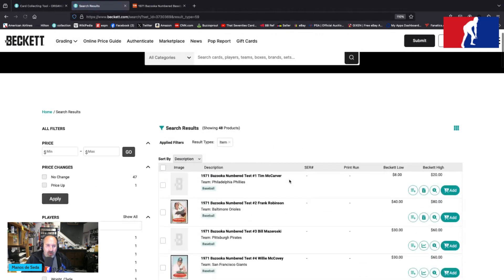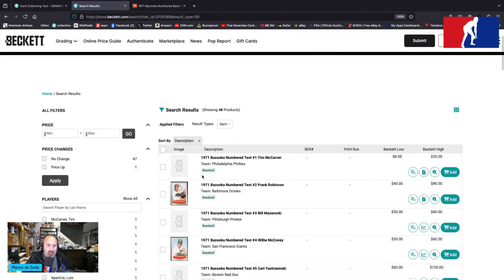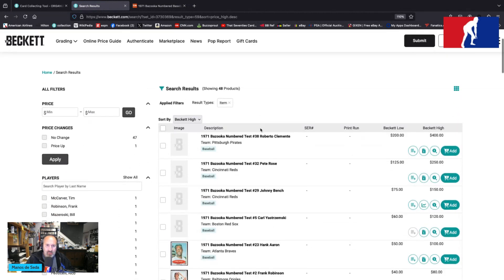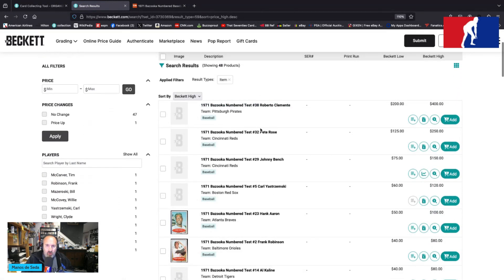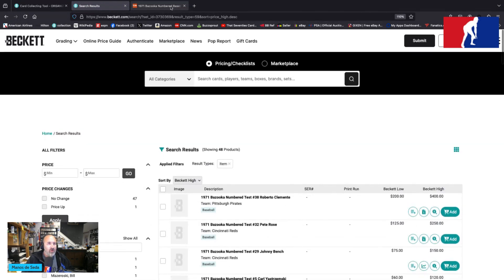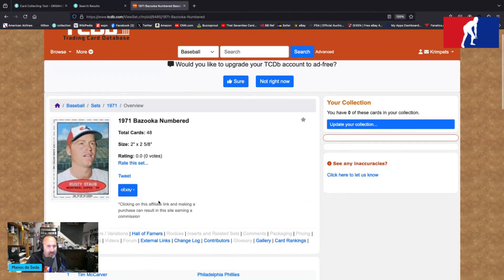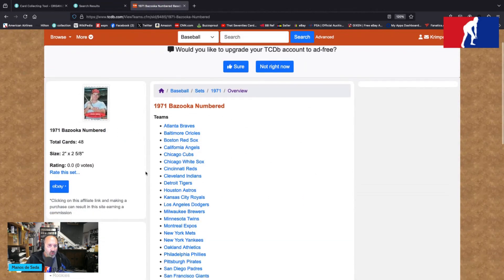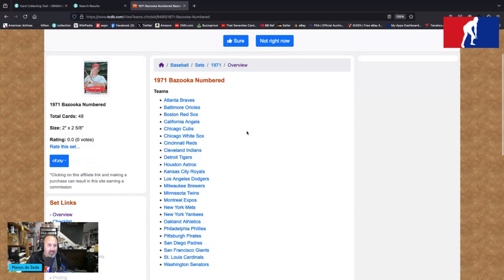Let's look at the top three regardless. Clemente at $400 peak value, followed by Rose, then Bench. Yastrzemski would be your fourth most valued card according to Beckett OPG. Teams represented in this set are the Braves, Orioles, Red Sox, Angels, Cubs, White Sox, Reds, Indians, Tigers, Astros, Royals, Dodgers, Brewers, Twins, Expos, Mets, Yankees, Athletics, Phillies, Pirates, Padres, Giants, Cardinals, and Senators.